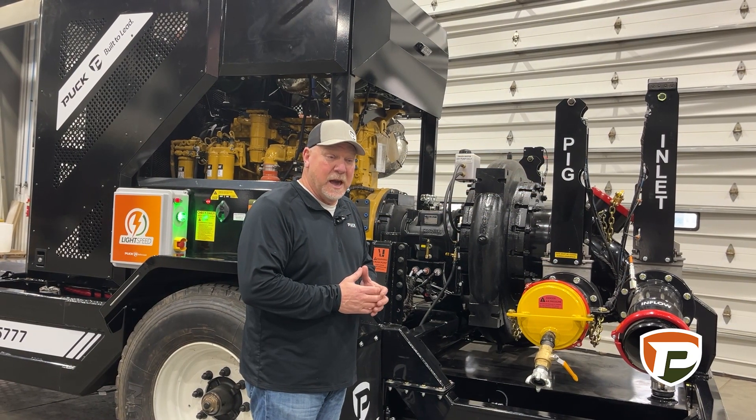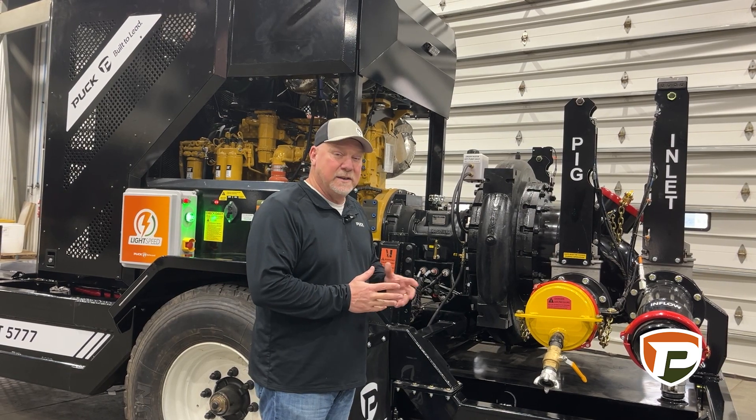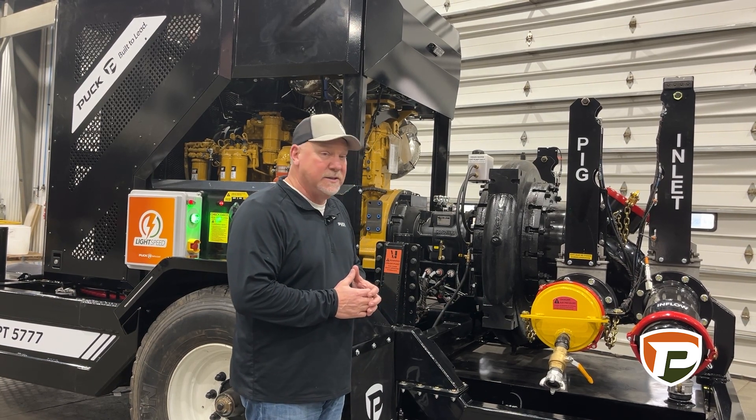The plumbing on these units is kind of up to you. Talk to your sales representative about what size of plumbing you would like, whether it's 8-inch or 10-inch, as well as the pig shooter capsules and the size on that.